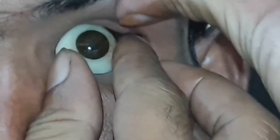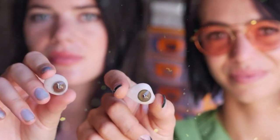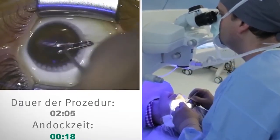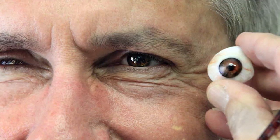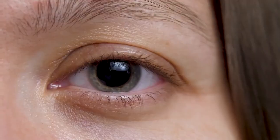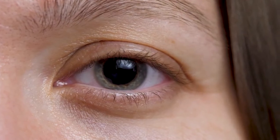If you wear a scleral shell ocular prosthetic eye over a blind eye, the eye is engineered to move with your eye movements. So if you have regular eye movement in your blind eye, you should be able to keep it while wearing your scleral shell. Patients who have had their eyes removed by enucleation or evisceration surgery follow the same rules. An artificial eye will be fitted over your ocular implant and will move in sync with the motions of that implant. However, a prosthetic eye can move, but not as quickly or thoroughly as your other healthy eye.